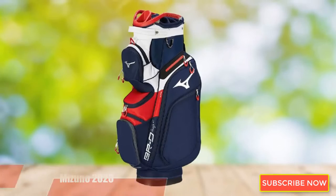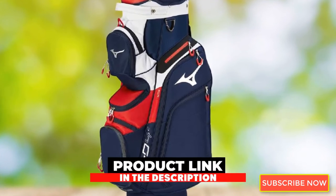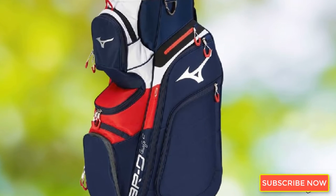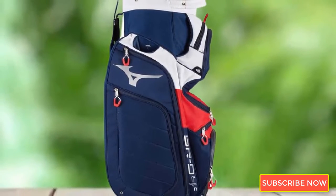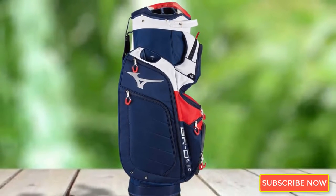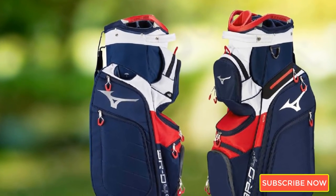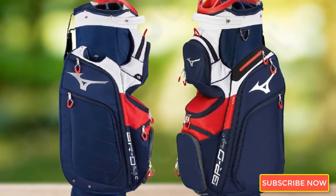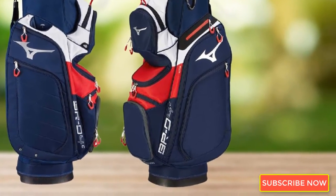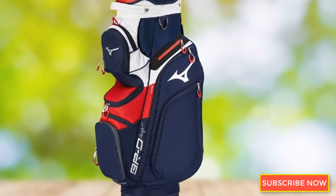Moving on to number 2, we have the Mizuno 2020 BRD4C Cart Golf Bag. Cart your clubs around with a premium look and feel. Although Mizuno tends to be a smaller name in the golf scene, their clubs and products are absolutely top-notch. The engineers designed the BRD4C to include everything golfers really want, with item-specific pockets such as a valuables pocket and cooler pocket among its 11 different pockets. A large 10-inch top with 14 individual club dividers will keep your clubs organized and safe throughout your round.